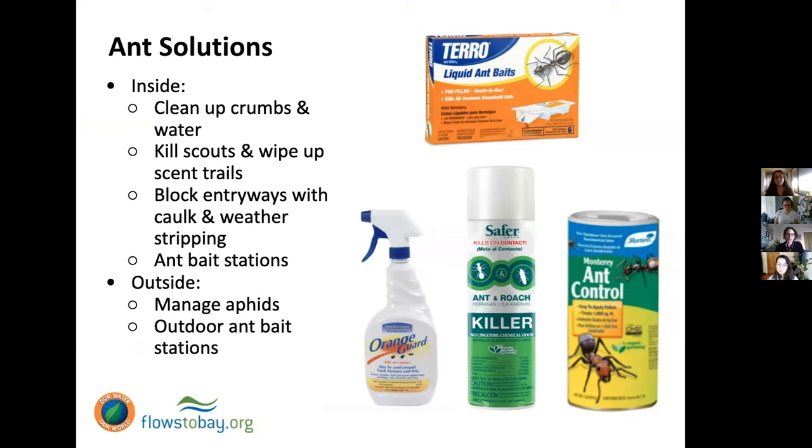We're going to identify and monitor. If we do see ants, monitor whether it's getting worse or if it's just one or two. If we decide we need to take action, we can take a soapy sponge and wipe up any scout ants that come out looking for food, and wipe up their scent trails. We want to find their point of entry and block it off with caulk or weather stripping.